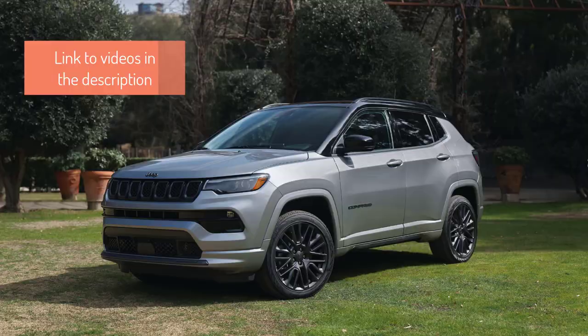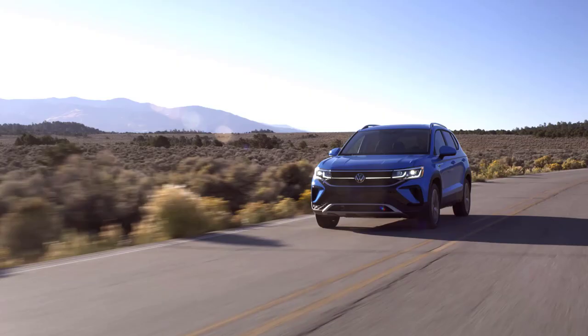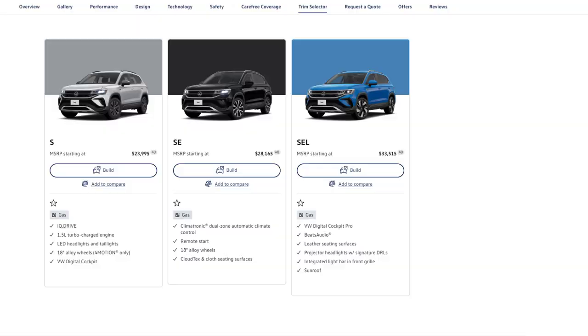While the 2024 Volkswagen Taos sets high standards in its segment, it faces stiff competition from rivals like the Jeep Compass and Subaru Crosstrek. Both competitors offer compelling packages in terms of performance, features, and design. However, with its unique blend of style, technology, and trusted Volkswagen badge, the Taos is poised to carve its niche in the competitive compact SUV market.